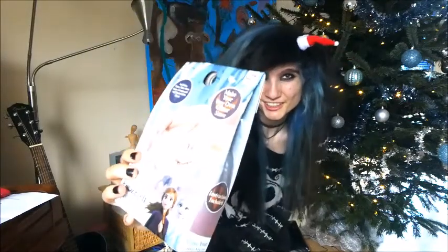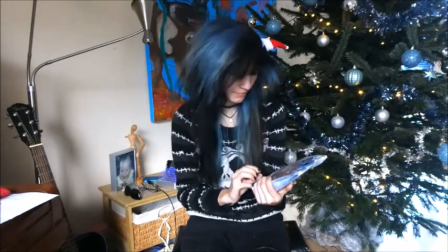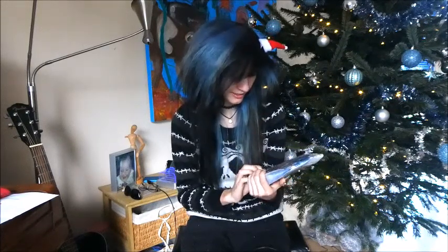I got this present from Frozen 2 — it's Make Your Own Snowman. I don't know exactly what this is, but yeah, I have to look at this.